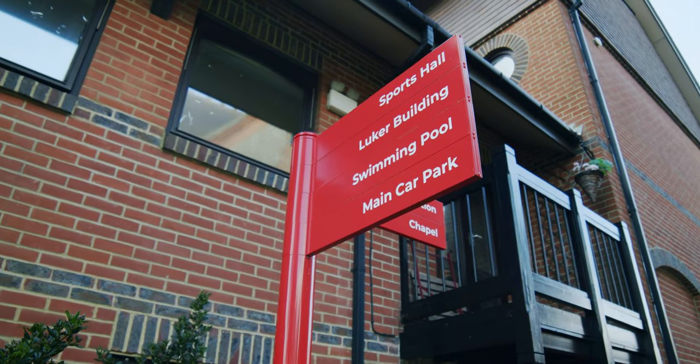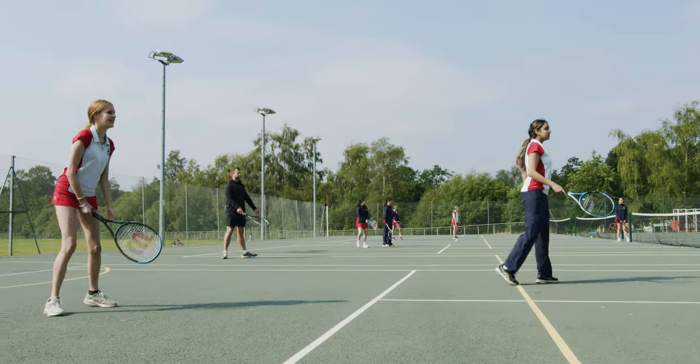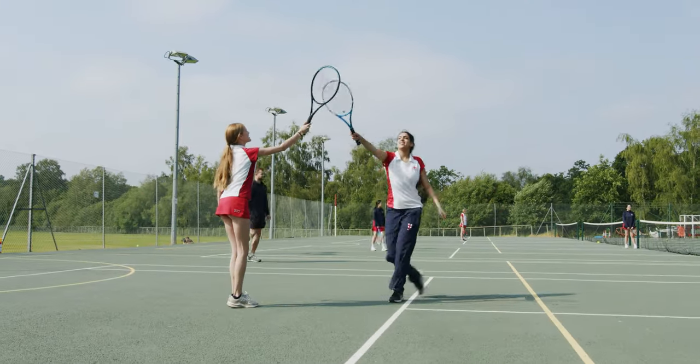What goes on outside the classroom is really important at St George's. The girls have the opportunity to do a wide range of co-curricular activities across all areas of school life, as well as our new music technology room. We're really excited with the opening of our new dance studio, so do come and have a look.